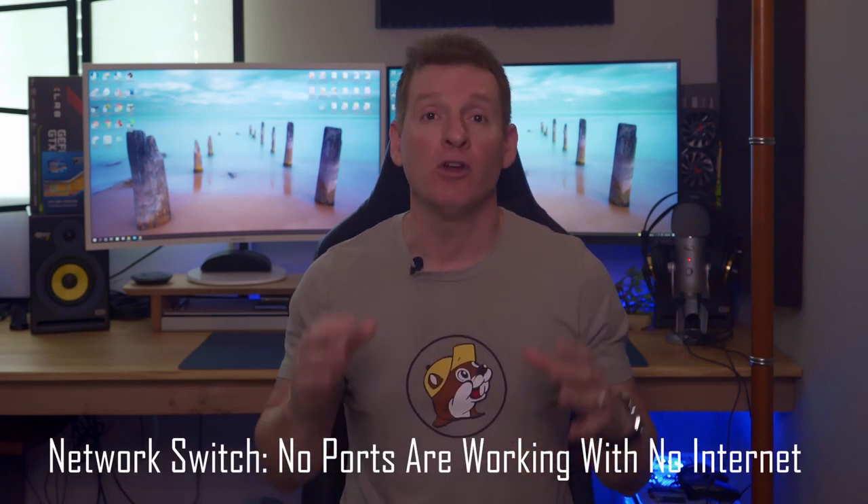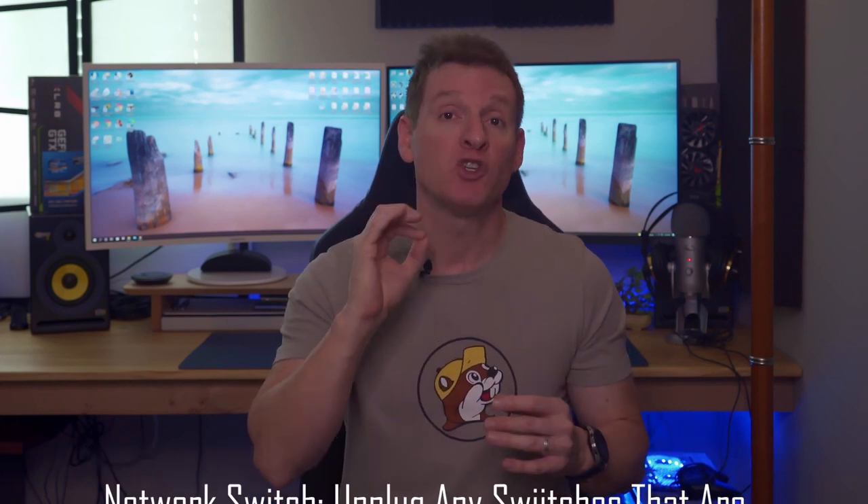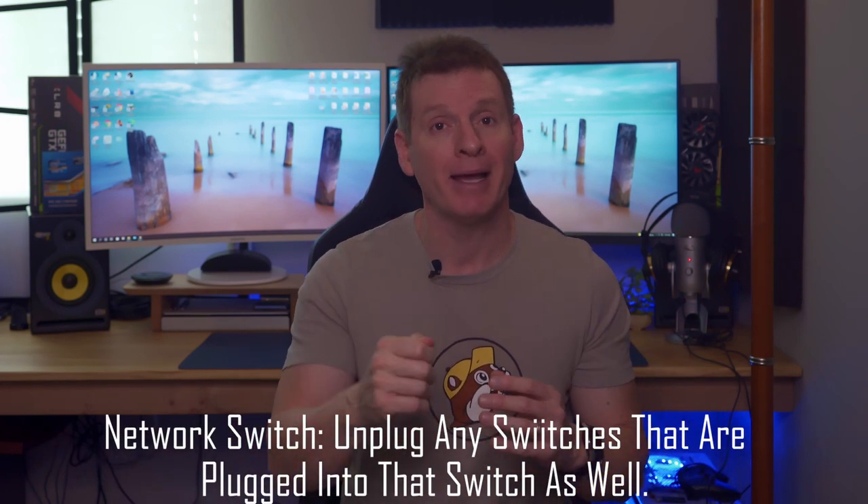If you have a switch and none of the ports are working with no internet connection, unplug the power from the switch for about 15 seconds, then plug it back in. Give it a couple minutes and everything should be up and running.